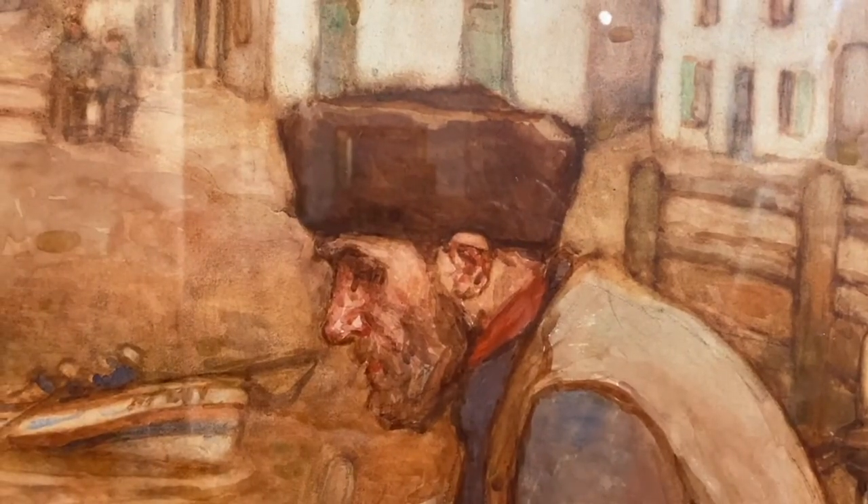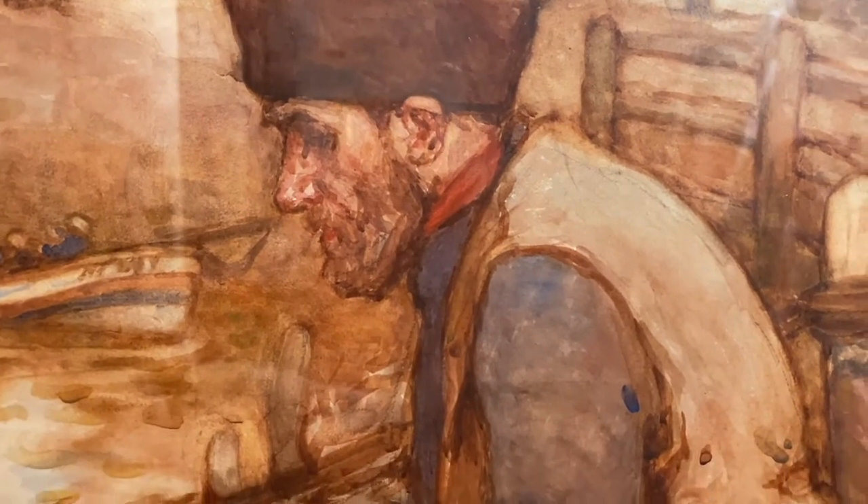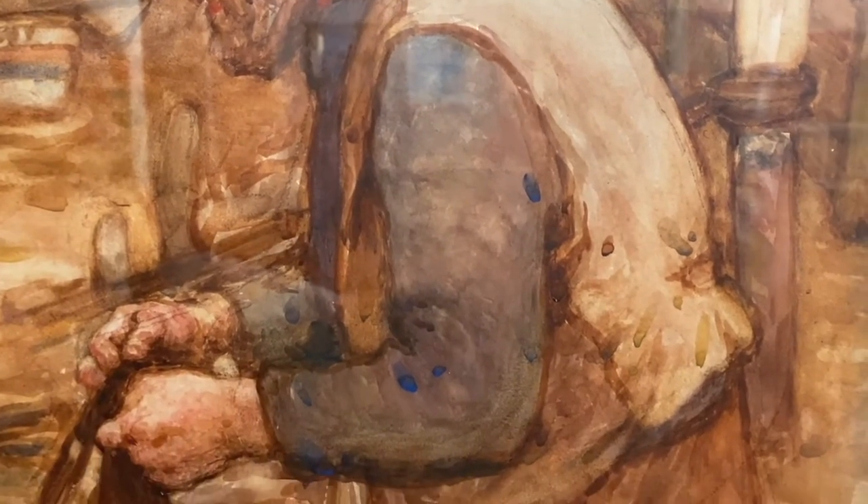Here we have an older gentleman who is in the process of mending nets. Maintenance was obviously an important part of the fishing industry. Look at the concentration on his face as he does his job. What particularly interests me about this painting is the insight it gives us into the clothes that people wore — the warm, functional clothes, the layers of practical garments that would be essential for surviving the harsh weather on the northeast coast.